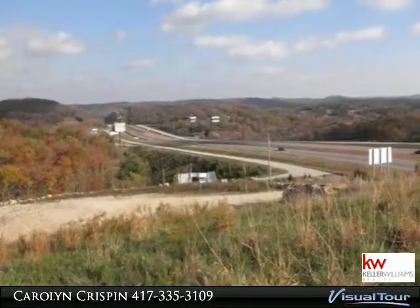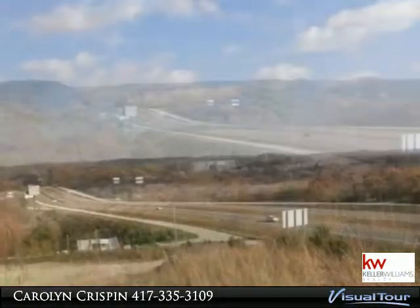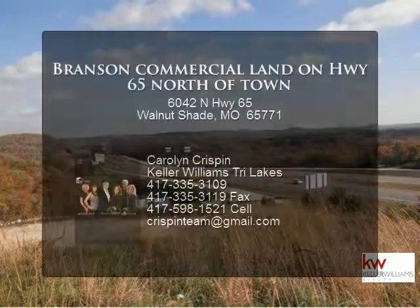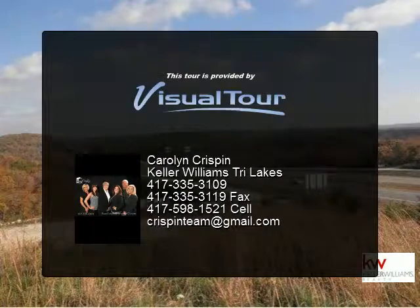Owner will consider carrying second on with $130,000 down. MoDOT traffic report at 160 and 65 one way 2011 was 3,030 daily. High traffic area with great exposure. Reference vacant land MLS 350,094.